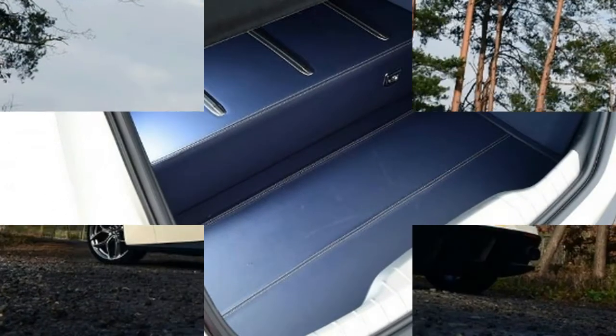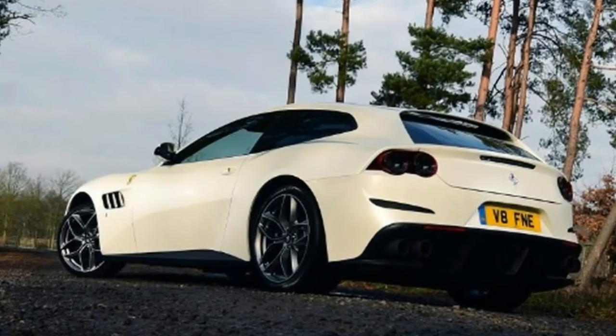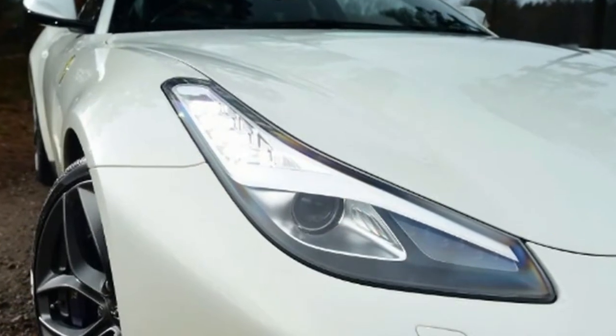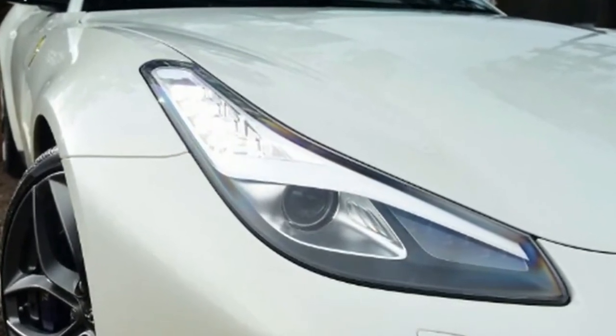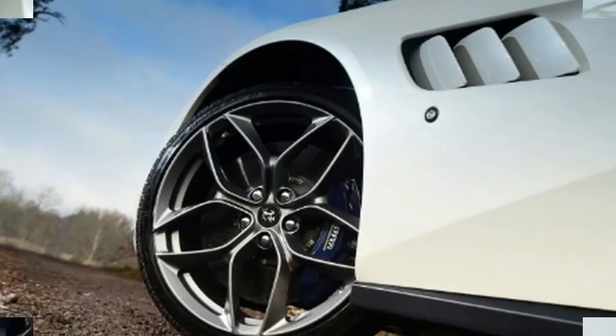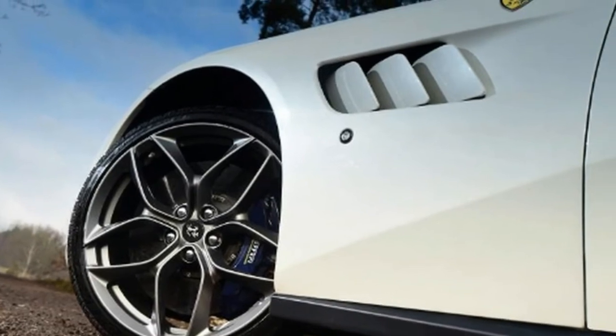There's loads of kit too, as you would expect at the price, including a large 10.25-inch touchscreen infotainment system. Our test car was fitted with plenty of pricey options, but one that stood out was the extortionate £2,400 charge for Apple CarPlay. For what amounts to a software upgrade, that can only be described as a waste of money.